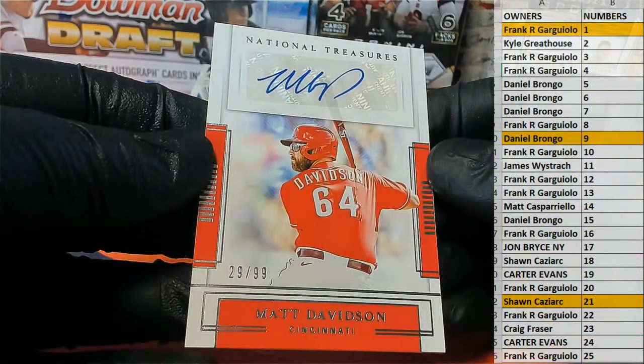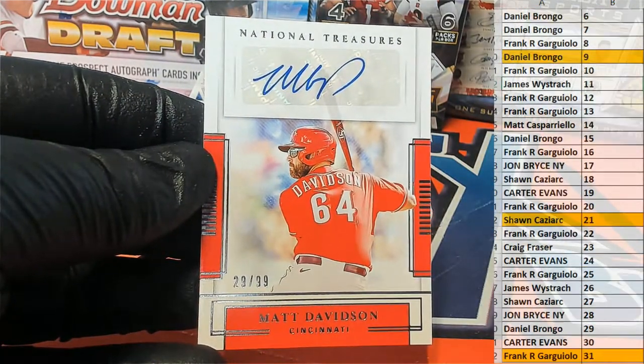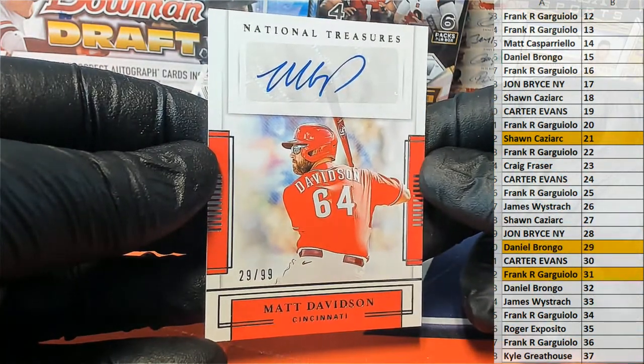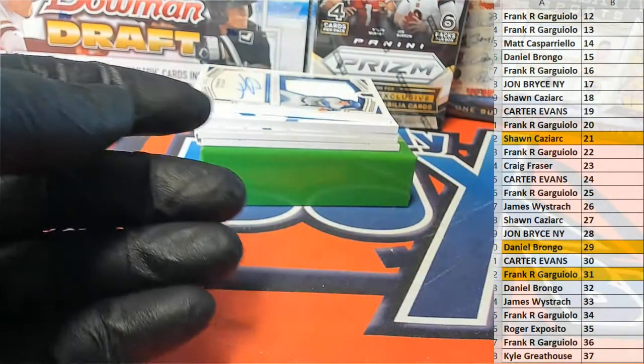Next up we have a 29 of 99, Matt Davidson right here for the Reds. Look at this. Matt Davidson — Daniel B, that's coming out to you. Very nice, Daniel B. Matt Davidson, another good one for the Reds.